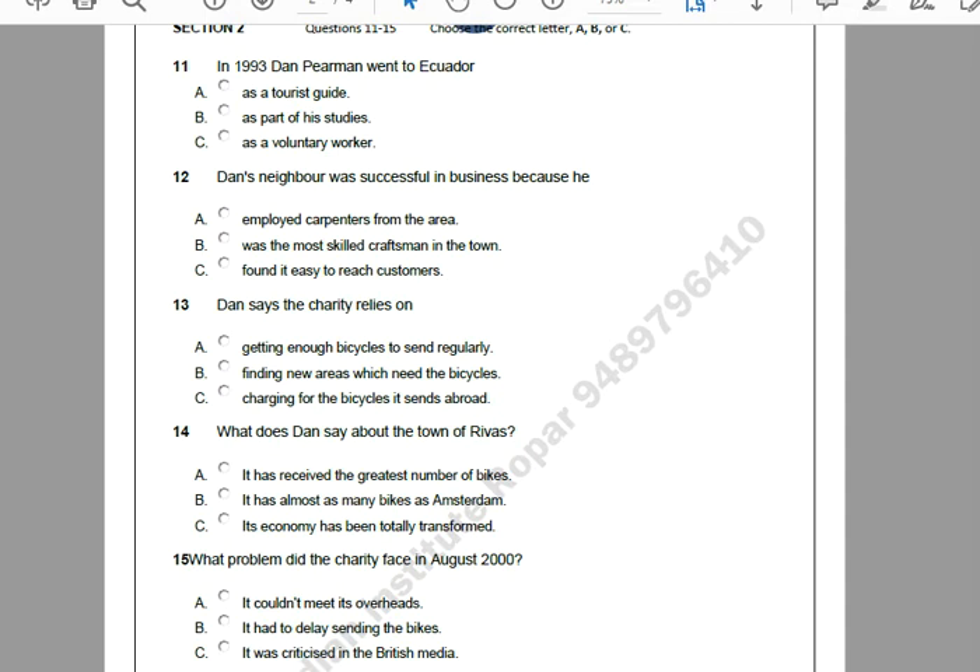One example of a town that's received bicycles from Pedal Power is Rivas. It was the first place I sent a full container of bicycles to. Most people there now own a bicycle. The local economy has developed so much, you wouldn't recognise it as the same place. In fact, there are more bikes than on the streets of Amsterdam. But Pedal Power still needs your help. In August 2000, we simply ran out of money. We had containers of bikes ready to send, but no money to pay the bills. It was a terrible situation. We managed to ensure the bikes went out on time, but the other problems carried on for several months.